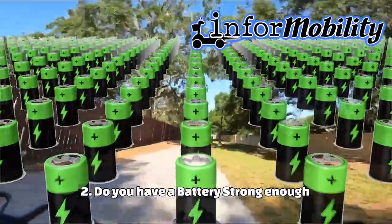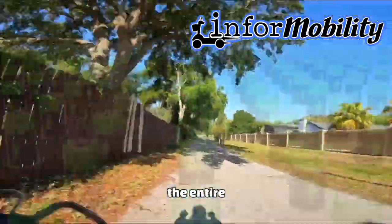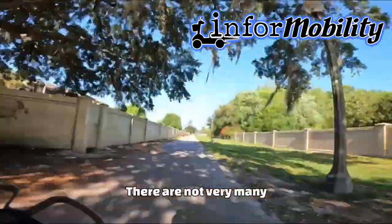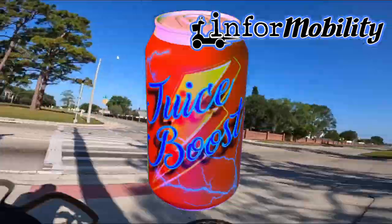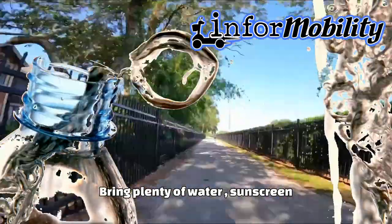Two: do you have a battery strong enough, with a full enough charge to last the entire trail? There are not very many readily accessible power outlets along the path to get a juice boost from. It's also important to bring plenty of water, sunscreen, and snacks.